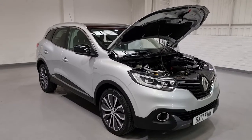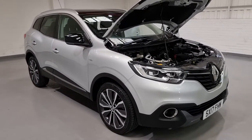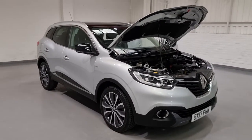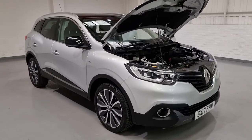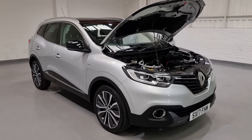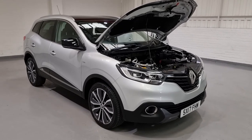We also have great finance options, extended warranties and delivery options, so do feel free to get in contact for your tailored quotes. I'm bound to have missed plenty of details on this car, so feel free to give us a call on 0161 335 9972 with any questions you may have and one of our team would be more than happy to look after you. Thanks for watching, guys — take care, we'll see you soon.